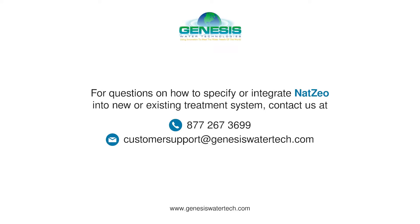For questions on how to specify or integrate NatZio into a new or existing treatment system, contact us at 877-267-3699 or email us at customer-support@genesiswatertech.com. Thank you.